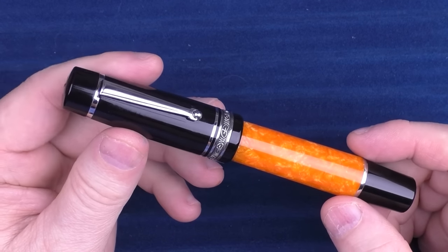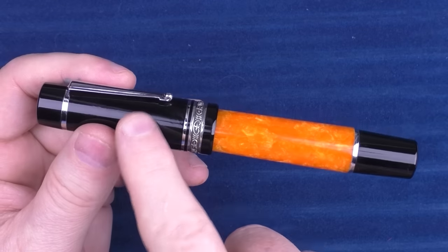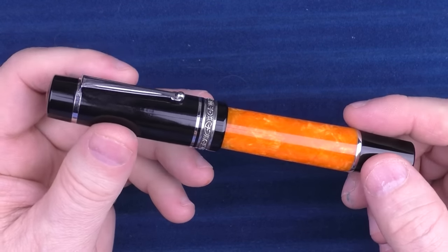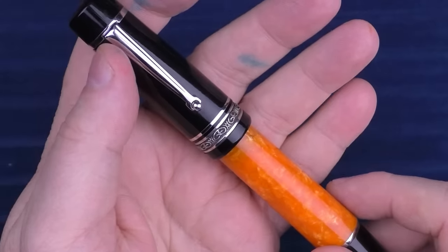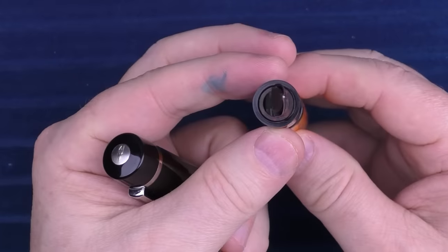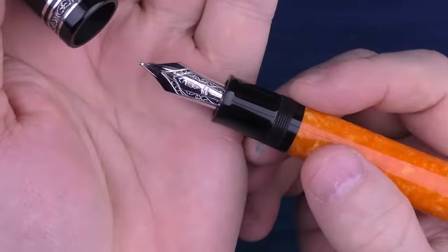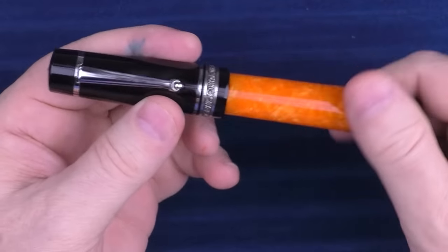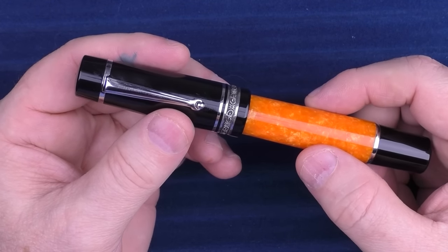Next, we have a pen from a company that is actually going to be making a comeback in the very near future, and that is Delta. This pen is the Delta Dolce Vita Oversize. I really love the classic look — this black with orange is something Delta did a lot. This one is sterling silver and stamped, as opposed to the lesser expensive version with an engraved cap band. This is an extremely girthy section and a very girthy pen. The nib on here is outstanding, and like everything else on this honorable mention list, it was very painful to leave off.